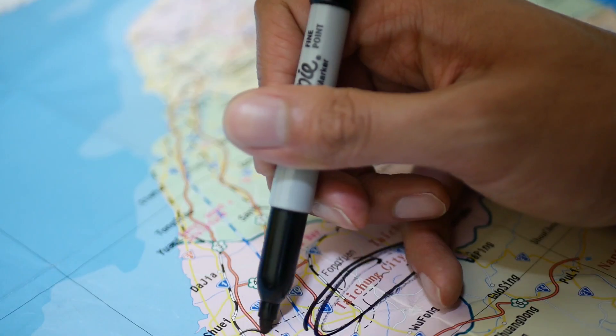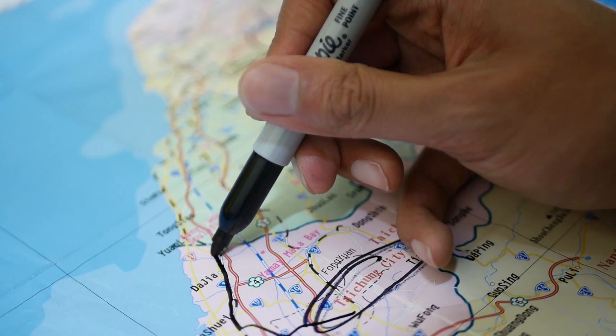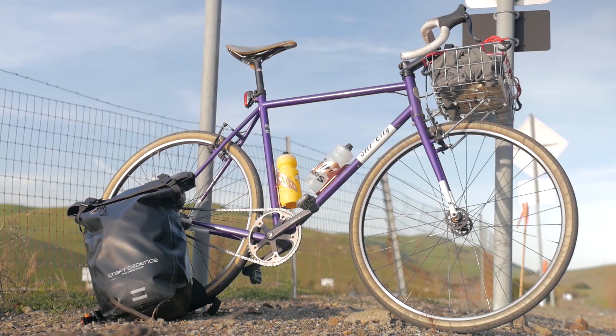If you want to crush a century ride, preparation is key. The better you prepare, the more likely you'll be to complete your 100-mile ride and enjoy it. There are a couple of ways to prepare your backpack to make your ride more enjoyable.